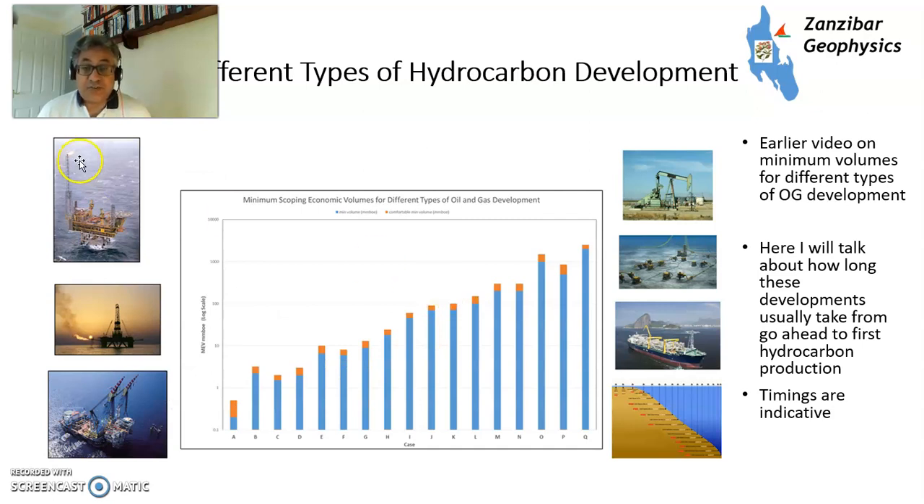This slide from an earlier video covers the different types of hydrocarbon development and all the different sizes involved. You've got offshore platforms, floating production systems, subsea systems, FPSOs, and nodding donkeys on land. They're all different and at different stages, so I'll talk through each of the key ones.